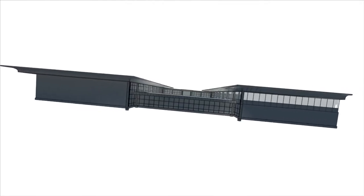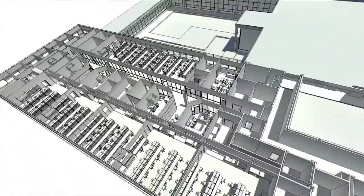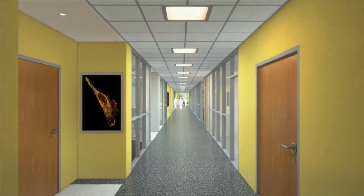The facility is designed to meet tomorrow's green standards. You may notice that the Institute takes advantage of natural light with a large amount of glass, including skylights.